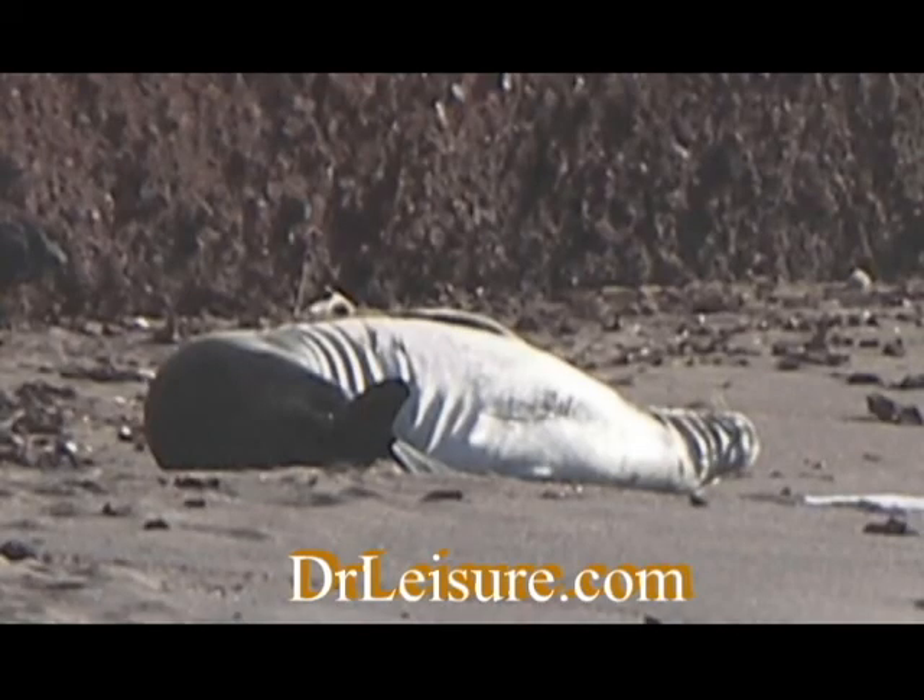This catastrophic molt is an annual occurrence. Another bit of monk seal trivia from Dr. Leisure.